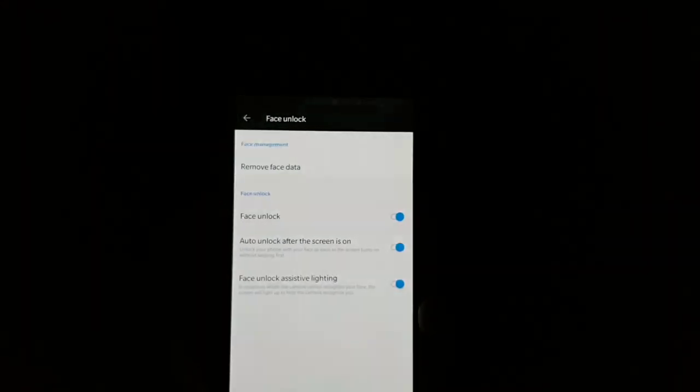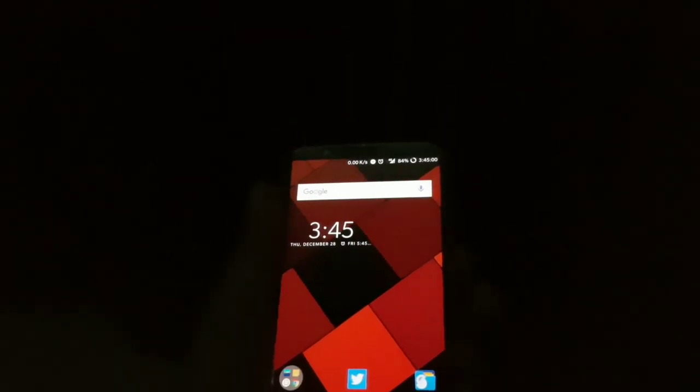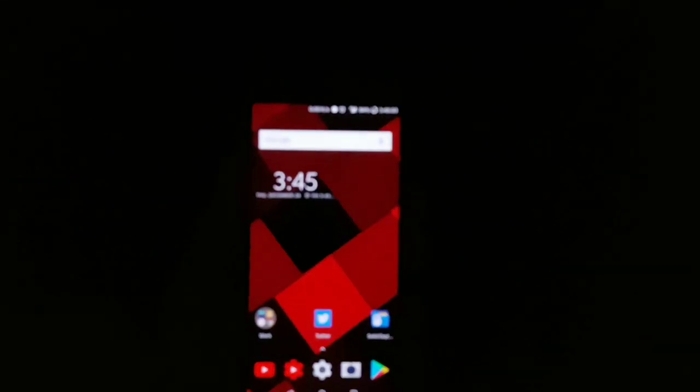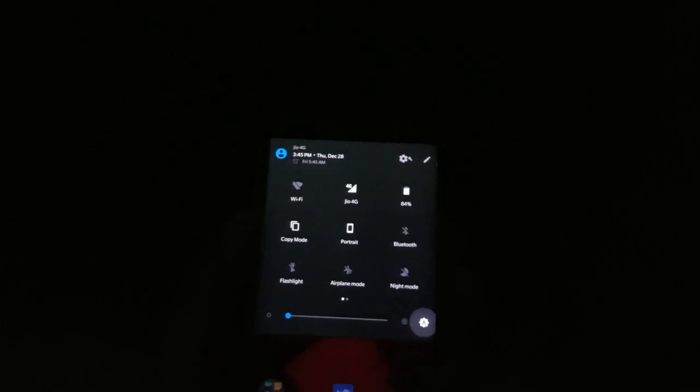Turning on the assistive lighting setting, then reducing brightness again. Even if you have adaptive brightness turned on it does work — I'll turn that off just in case. So: three, two, one — you can see now there is a flash of white light. That is what is called assistive lighting — it's like a selfie flash. And if you have adaptive brightness turned on, it still works fine.